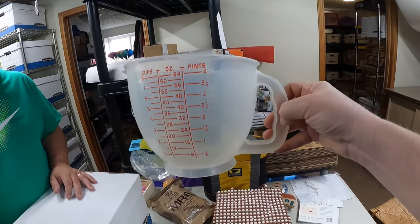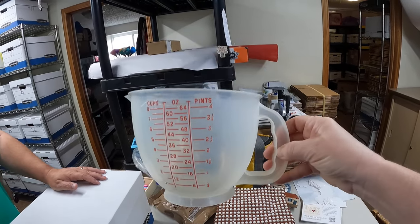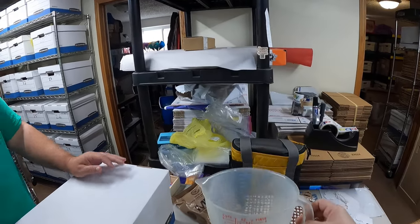The thing that did sell: a Tupperware Pitcher from a garage sale for $2.50. It sold for $10 and is going to New York.